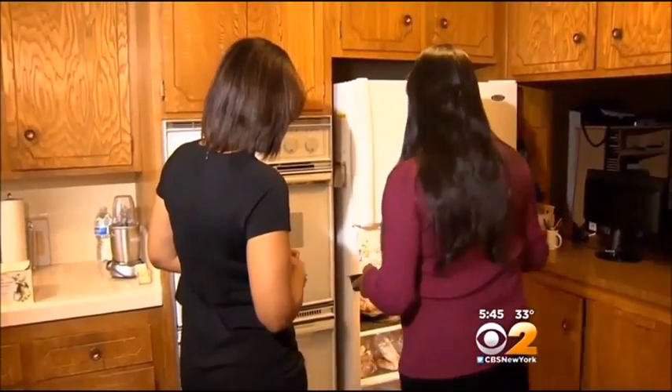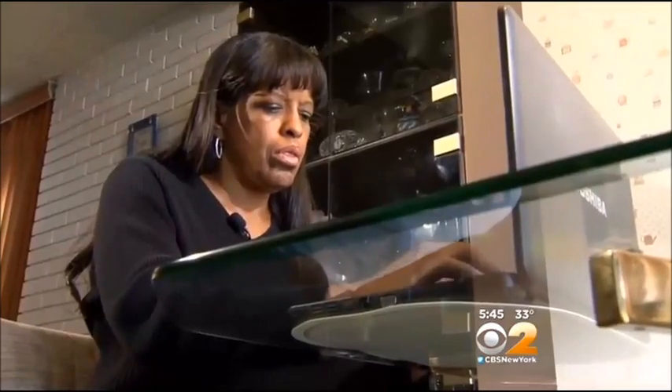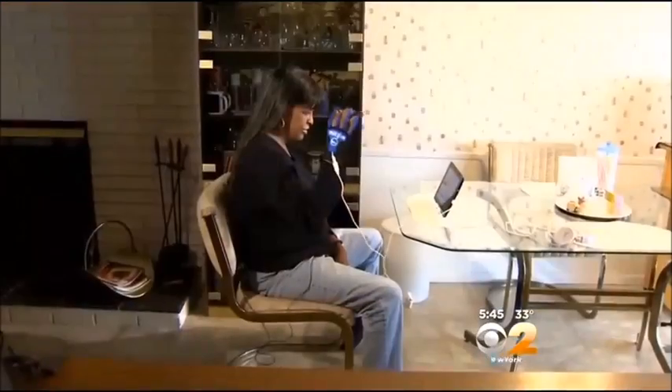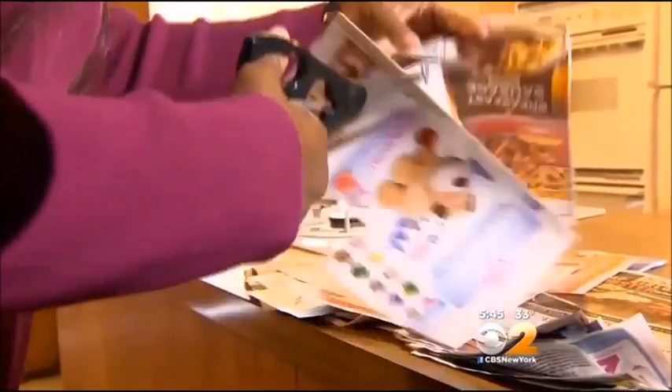Users reported regaining the ability to open doors, wash dishes, and use silverware. Johnson says she was even typing again two weeks after testing the glove. It's not tedious, it's not boring — it's a lot of fun. And she's now using her hand more than she ever thought possible.